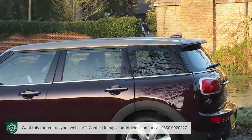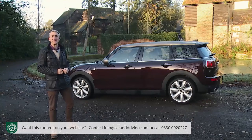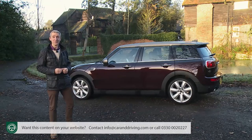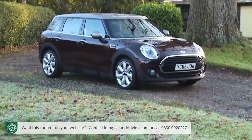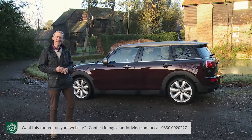If you happen to be familiar with the previous modern-era Clubman which sold for seven years from 2007, you'll see immediately this is a much more serious and credible piece of design. Where that original model was effectively a stretched supermini estate with a silly single side door that forced you to stand in the middle of the road to get your kids out, this car has grown up. In terms of size, price, practicality and performance, it seems directly comparable to that Golf or Focus you might have been thinking about.